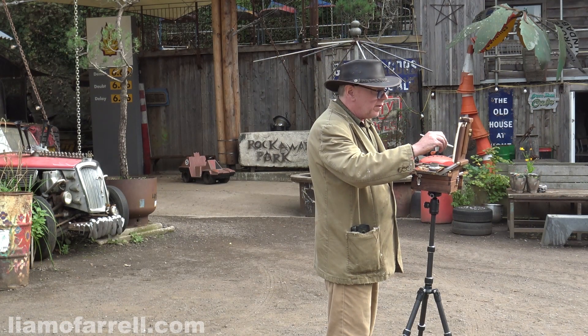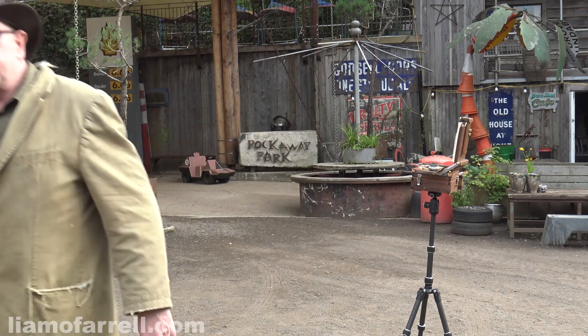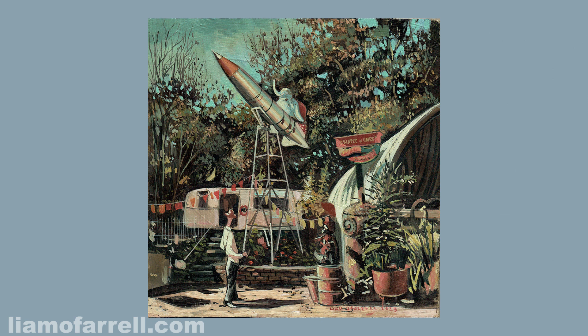Before I go out spreading the good news, let's have another look at that painting. And here it is — my painting of a rocket with an elephant on top at Rockaway Park. As mentioned, this one's rather trickier than the bus, but I'm rather pleased with it. I decided to add a little character at the front to give it a bit of balance.